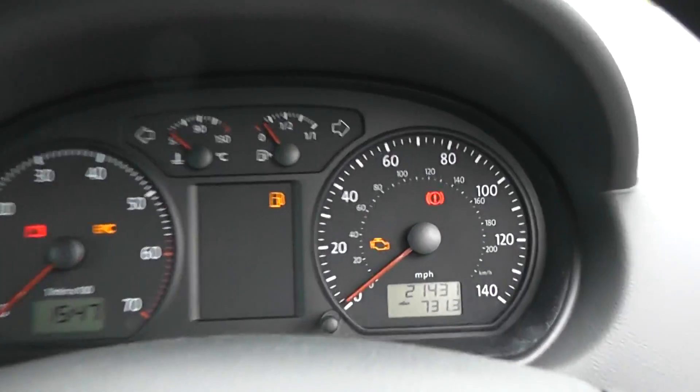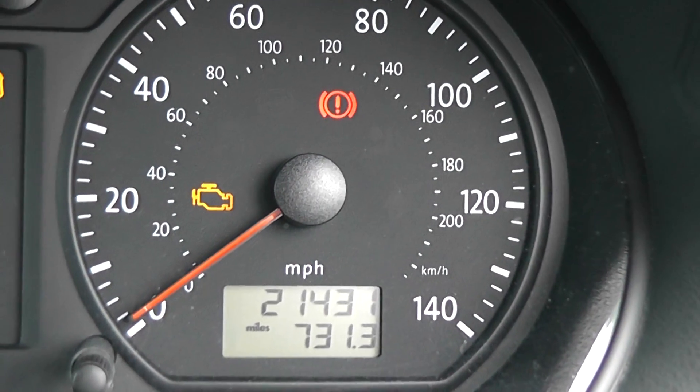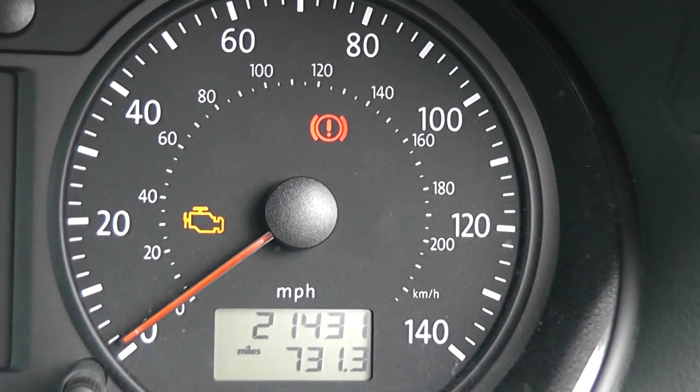You can also see this has only got 21,431 miles on it — very low mileage for its age.